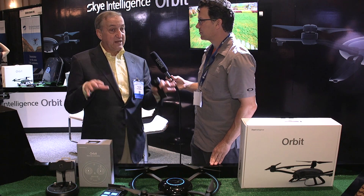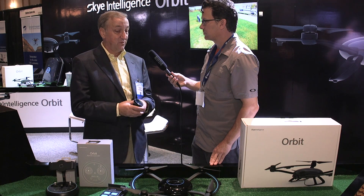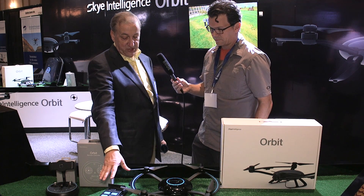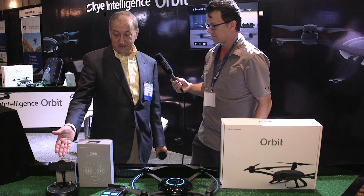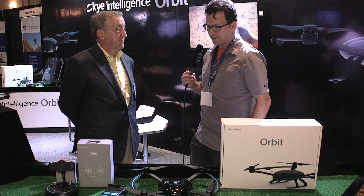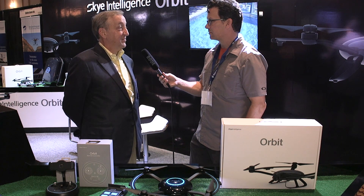This show is their very first consumer introduction of the device. They're looking for retailers and distributors, and expect it to be available at just about any electronics retailer in the near future — within the next month, certainly in time for the holidays. The basic package is $799, which includes the drone, intelligent battery, intelligent charger, and the tracker. Accessories include the remote controller, additional batteries, and a hard-shell case. Extra batteries are targeting $99. For more information, go to skyintelligence.com — that's S-K-Y-E hyphen intelligence dot com.